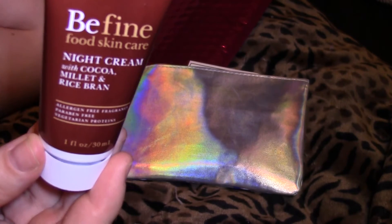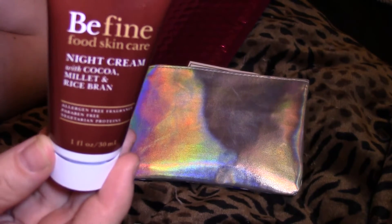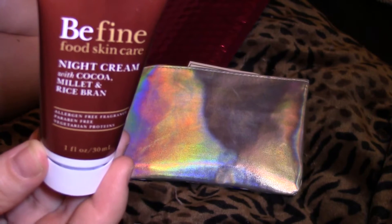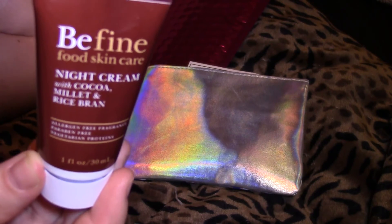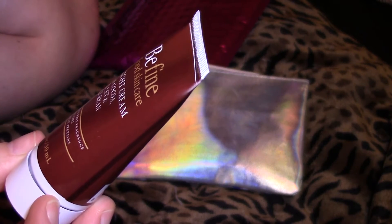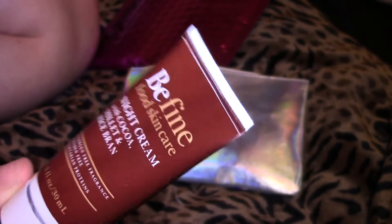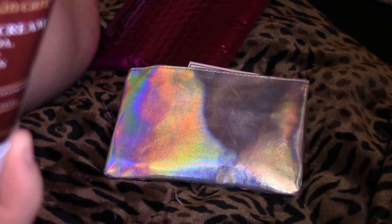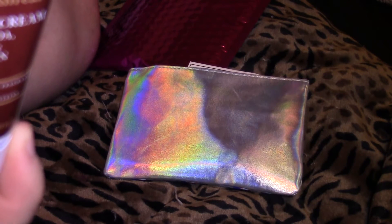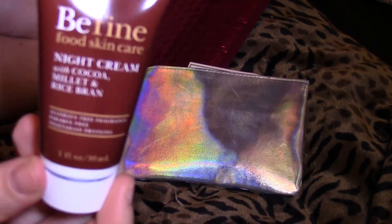I also got a Be Fine food skin care night cream with cocoa — Milent, probably butchered that — and rice bran. Use every night on face and neck after cleansing for improved skin tone. I'll probably give this to my mom to let her try it out.